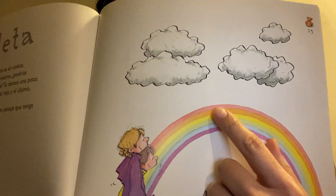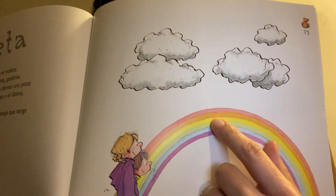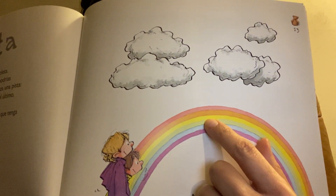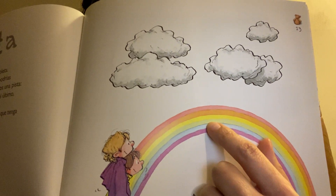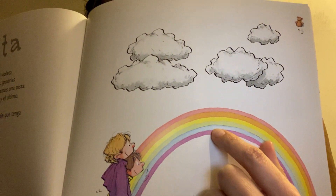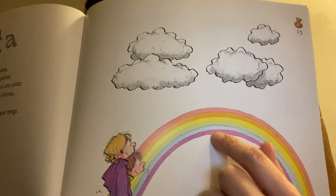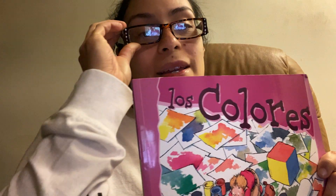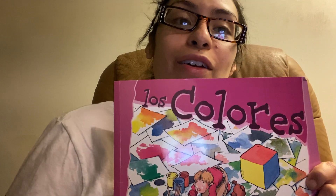So in Spanish: rojo, naranjado, amarillo, verde, azul, and violeta. And that completes our color book in Spanish called Los Colores.